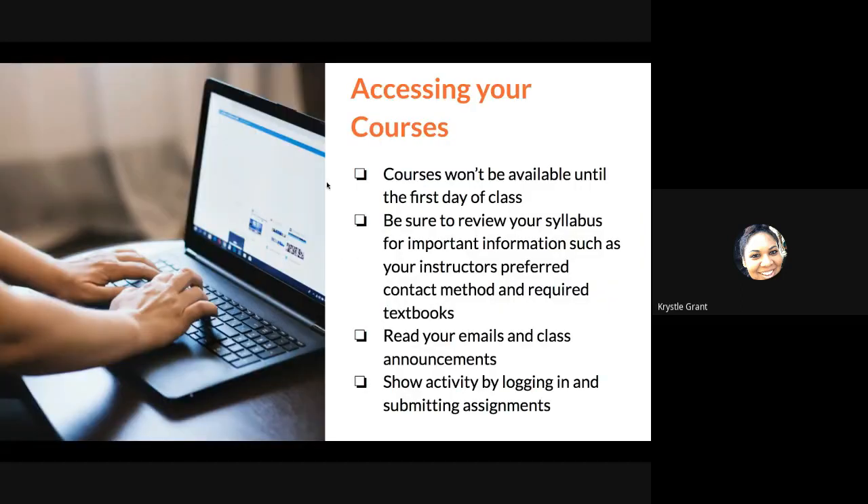Courses won't be available until the very first day of classes. When you are able to log in, make sure you're reviewing your syllabus. With college classes, each class will have a syllabus attached, which is very important. It's going to have important information such as your instructor's preferred contact method, the required books for your class, your class policies, and a breakdown of grades. You also want to make sure that you are reading your emails and checking your OPSU email address, since all communication from classes and teachers will be sent there. Your teachers will also communicate with the class through class announcements on your dashboard, so check those regularly.